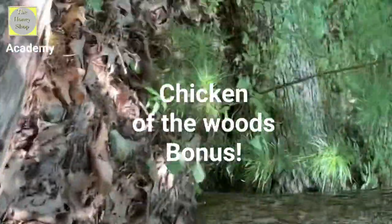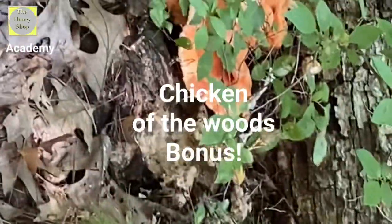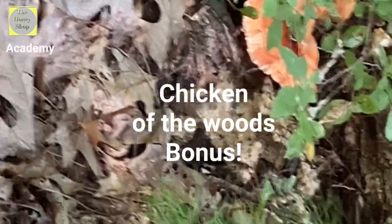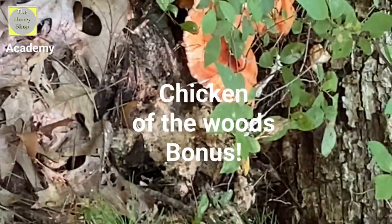Check this out — a nice chicken of the woods, a little guy, really fresh. No poison ivy around it, so we're going to have that today.